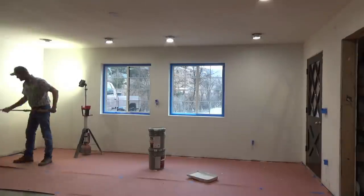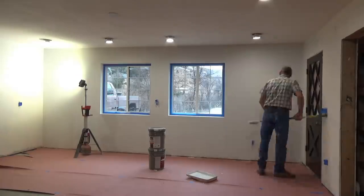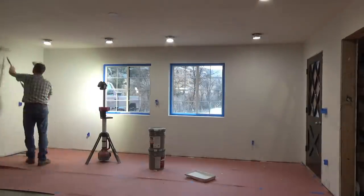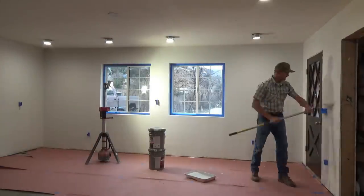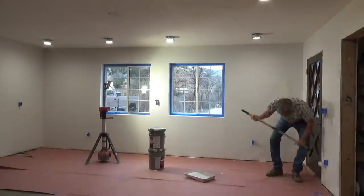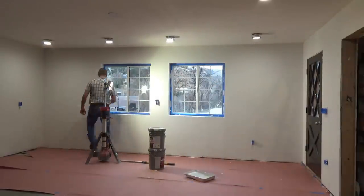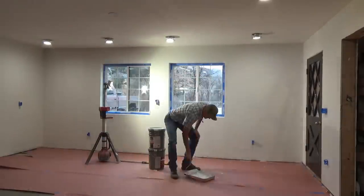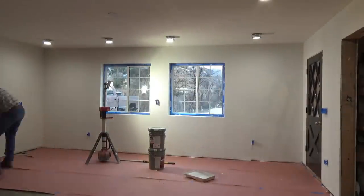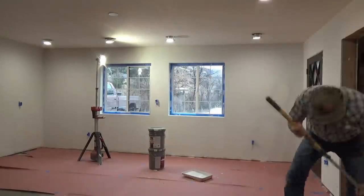Now before I put the paint down, I'm using a Glidden PVA drywall primer and I'm putting it on heavy. The stuff's almost chalky, but it's doing its job. When I went to buy my paint at the big box store, the guy at the counter helped talk me into spending a little bit more money on paint, and I'm glad he did.